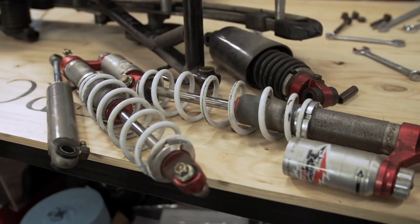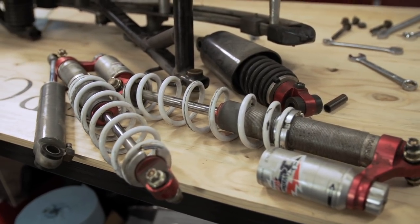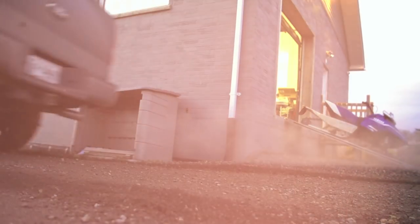Things are going right down the monotubes now. Shocks don't live forever — time and distance are constantly working against them. But on sleds like our Dragon, at least they're rebuildable.